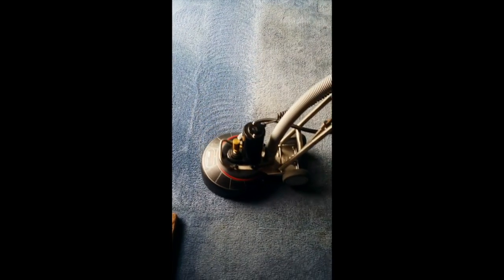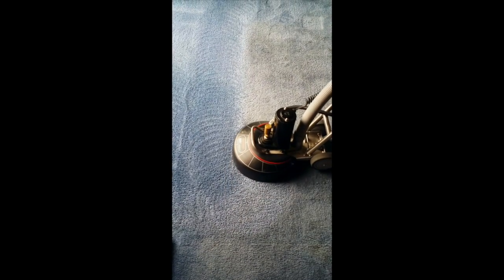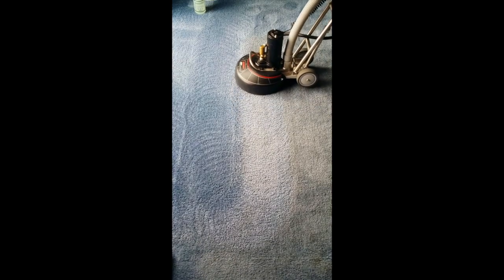As you can see here, there's a significant difference in the coloration of the carpet with just one pass of the Rotovac, giving the carpet back the color it's lost due to years of wear and tear from daily living.